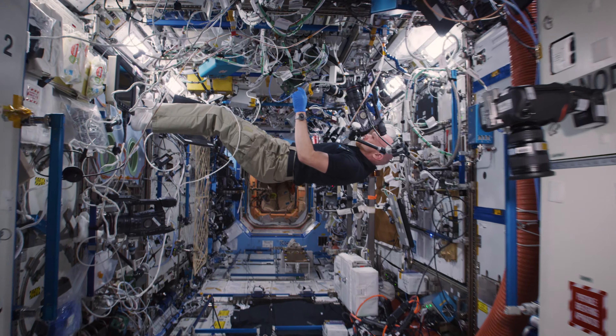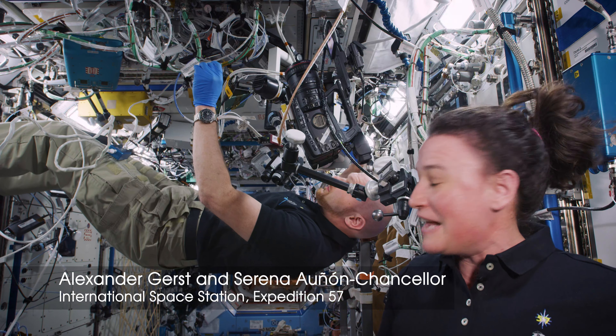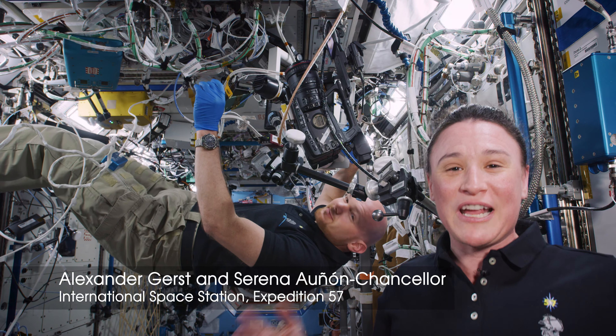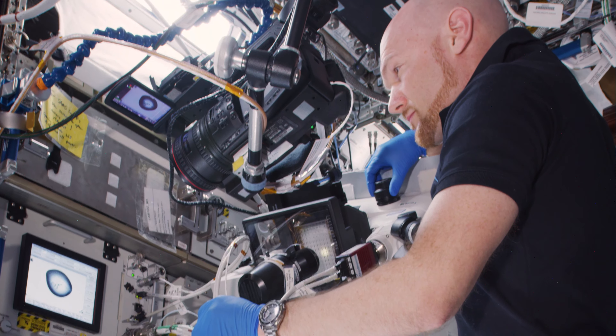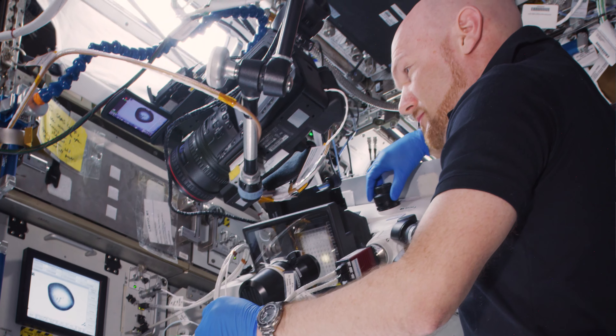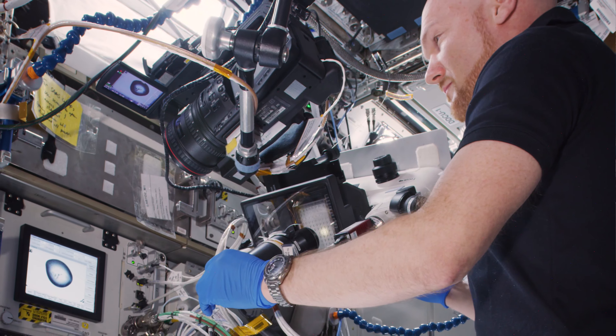Welcome to Expedition 57 on board the International Space Station. Today we're doing some really cool science. This is Alex Gerst over here with me and we are working on Parkinson's disease. What we're looking at here is a special protein kinase or protein crystal structure, and the reason scientists have sent it up here is because these protein crystals tend to grow larger and have much better quality.